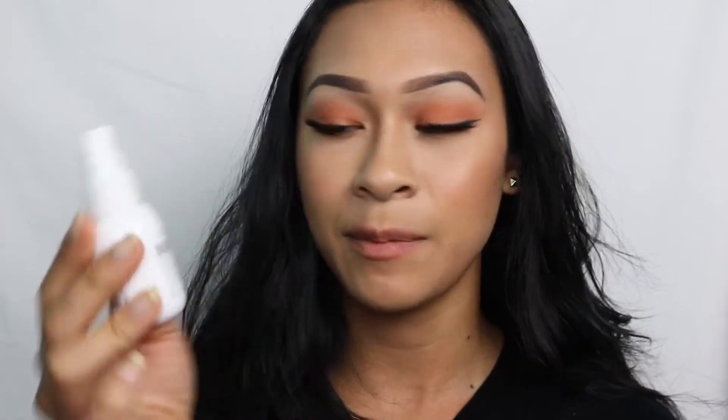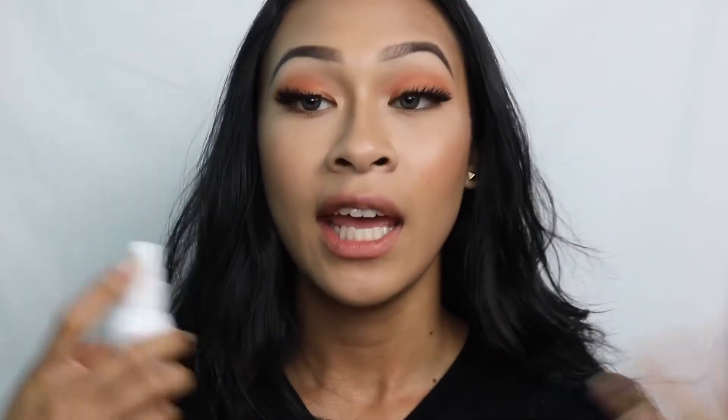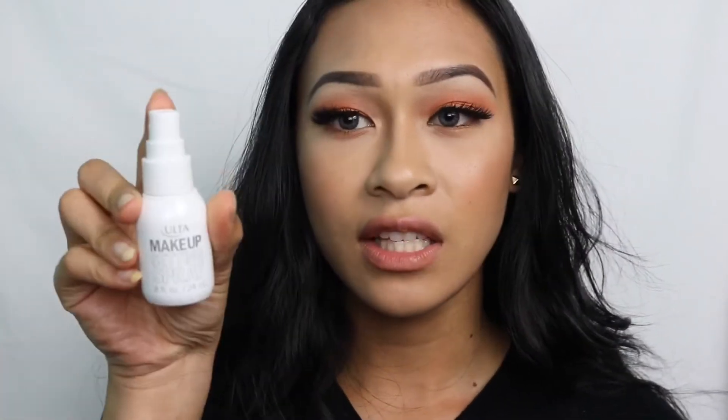We all know it's summer and you cannot go wrong with long-wearing makeup. I recently saw a video by Zabrina and she was talking about how this Ulta brand makeup setting spray is really good for longevity. I'm going to see how well it compares to the Urban Decay All Nighter. I just got the small sample size — 0.8 fluid ounces — and that's all I need for what I'm doing this weekend.